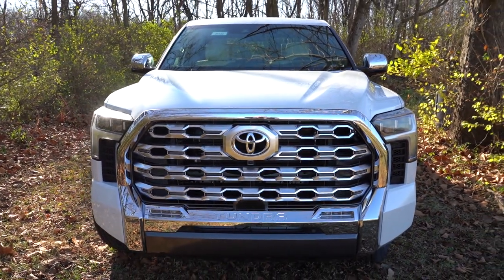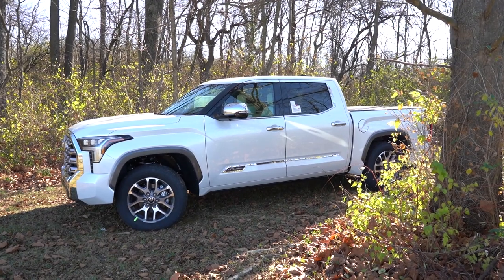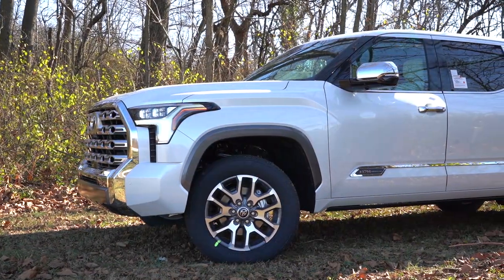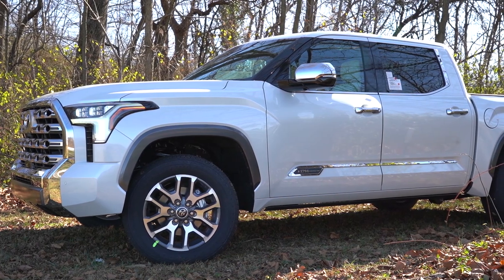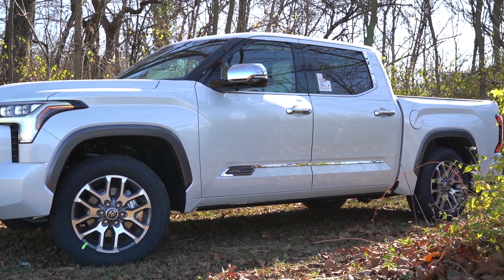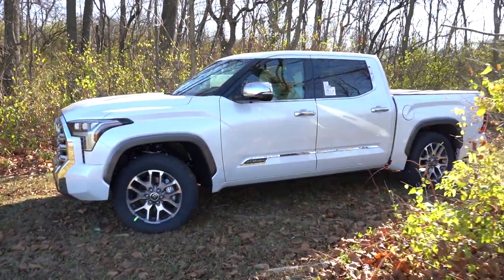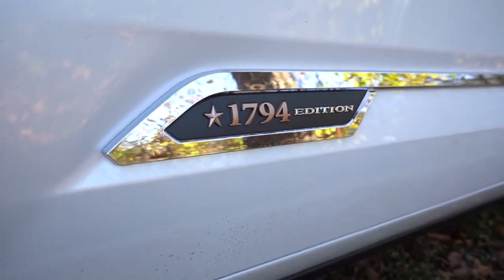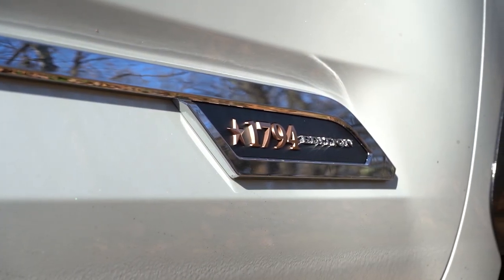Around to the side, there's a gloss black A-pillar, chrome beltline molding, and rear privacy glass. Where the 1794 Edition really differentiates itself is in the trim badging — other trim levels have it on the rear doors, but the 1794 Edition has it on the front doors. It reads '1794 Edition' with a Texas star, all surrounded by a chrome finish. That looks pretty great.